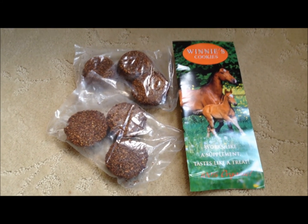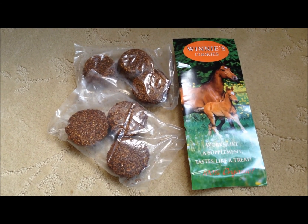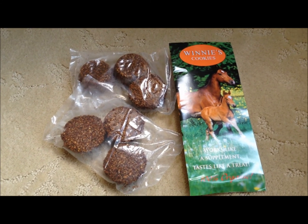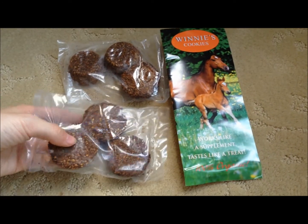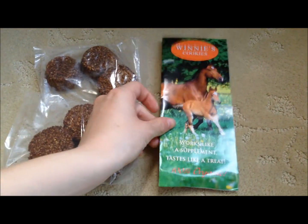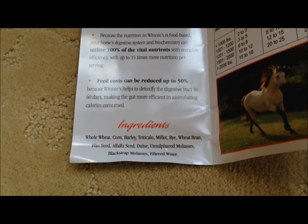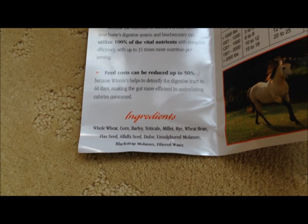And the last item in my haul are these Winnie's Cookies. And these are horse treats, as you can see. Now I actually got a free sample from their website, which I will put in the description box. There is an option where you can get a free sample and you don't even have to pay shipping, so I couldn't resist trying out these treats. And as you can see, you get six, and they are pretty good sized cookies. And on the brochure, they work like a supplement and taste like a treat. They are great because they are super good for horses too, and I'm sure all the ponies will really enjoy them.